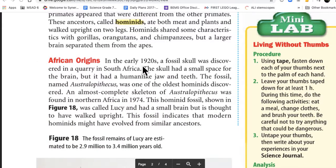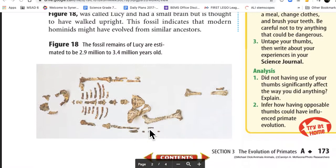African Origins. In the early 1920s, a fossil skull was discovered in a quarry in South Africa. The skull had a small space for the brain, but it had a human-like jaw and teeth. The fossil, named Australopithecus, was one of the oldest hominids discovered. An almost complete skeleton was found in northern Africa in 1974. This hominid fossil, shown in figure 18, was called Lucy, and had a small brain but is thought to have walked upright. The fossil remains of Lucy are estimated to be 2.9 to 3.4 million years old.